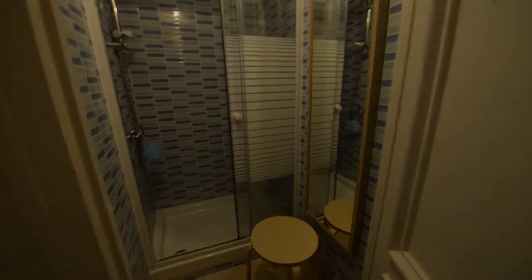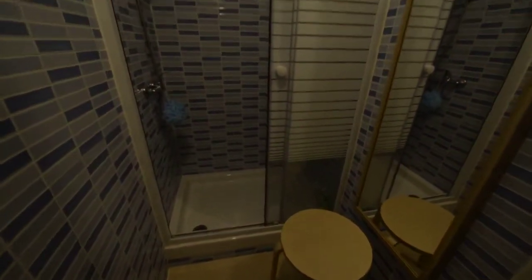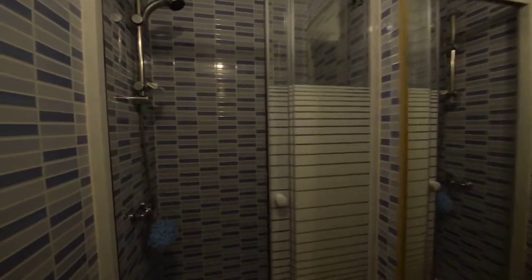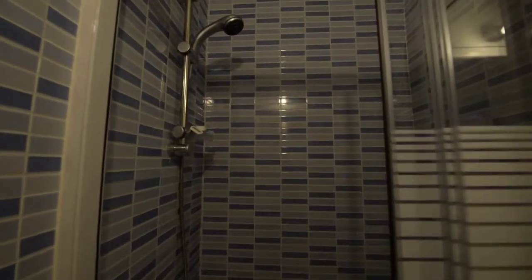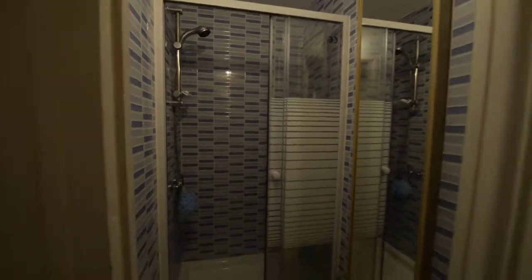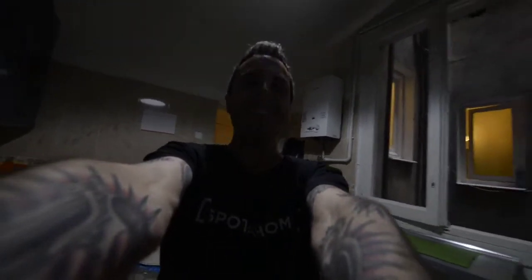And at last we have another bathroom with a rectangular shower and a mirror. I hope that you liked it. I'm Javier and we are Spot at Home. Thank you very much. Bye.